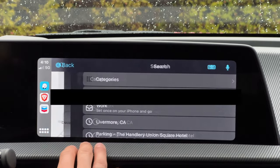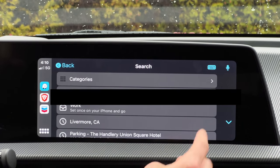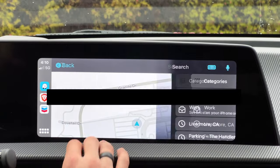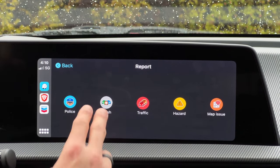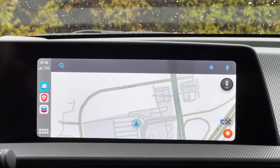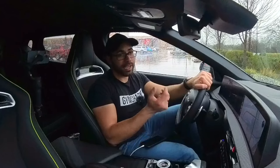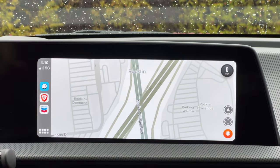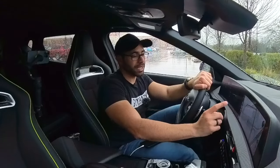Waze also lets you bookmark addresses you want to save, has full keyboard access with dictation, and lets you report speed traps, car accidents, and traffic. It's really useful because it's community-driven — people point out cops so you're prepared to slow down and don't get a ticket. For daily commutes, I love using Waze.